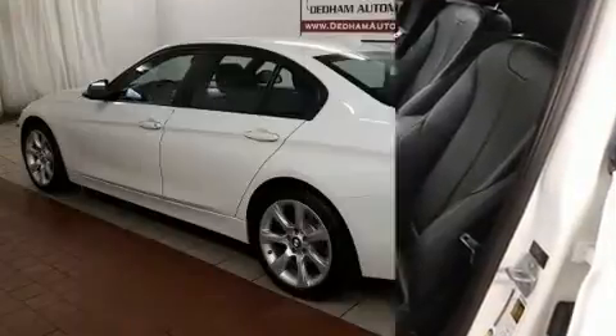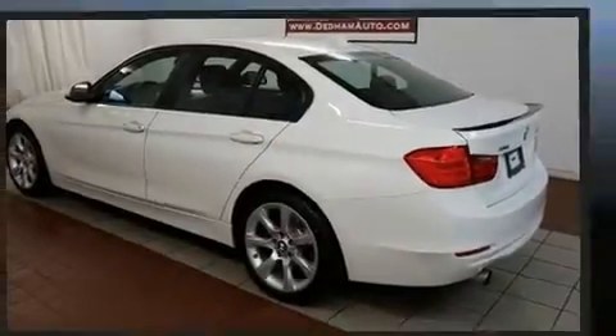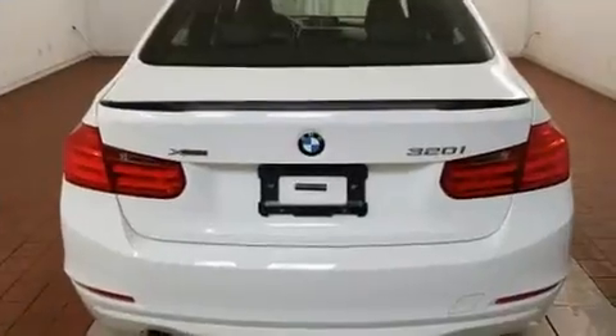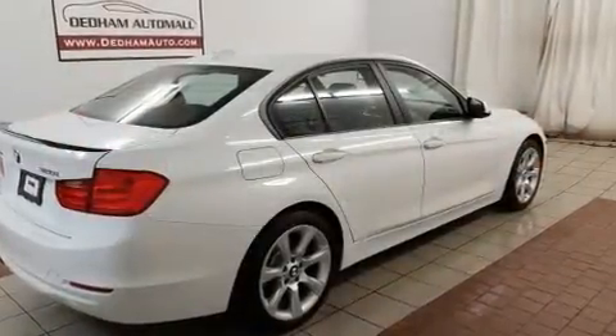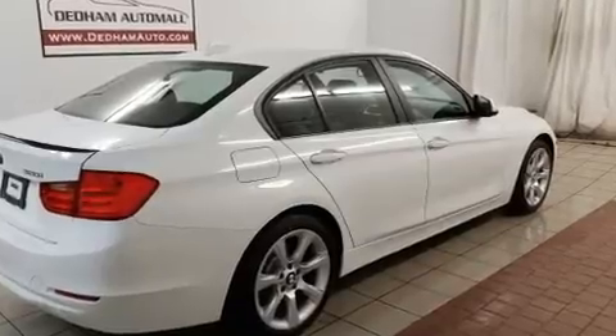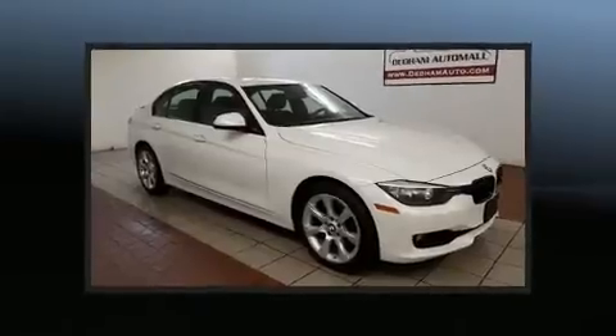BMW ensures the safety and security of its passengers with equipment such as dual front-impact airbags with occupant-sensing airbag, front-side impact airbags, brake assist, anti-whiplash front head restraint, ignition disabling, an emergency communication system, and four-wheel disc brakes with ABS.